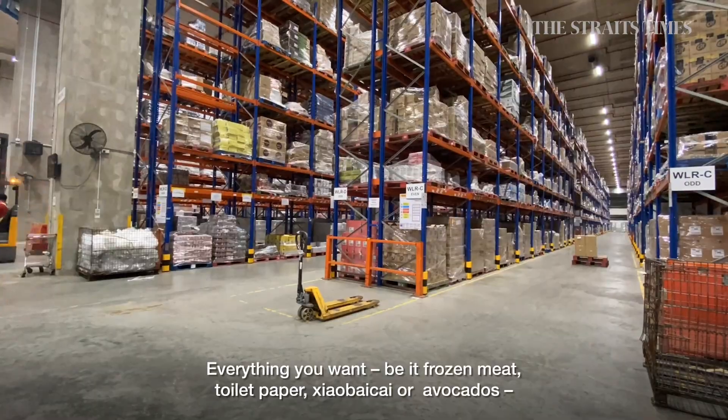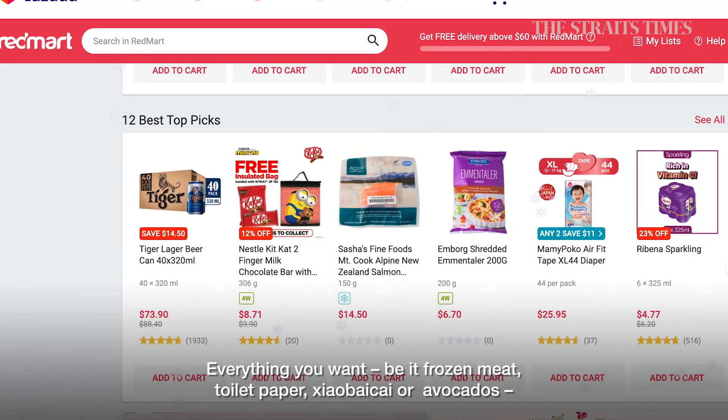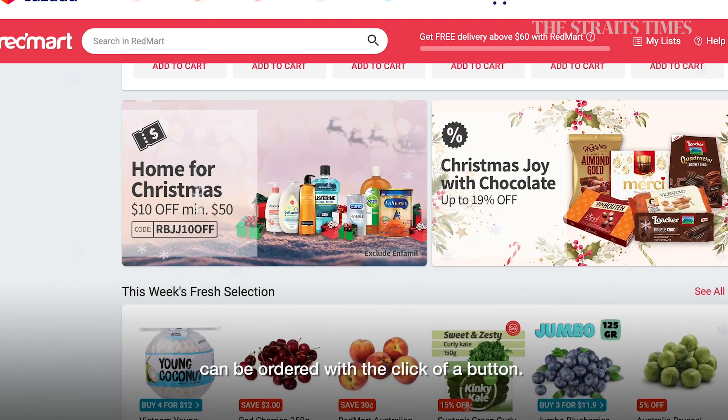Everything you want — be it frozen meat, toilet paper, or avocados — can be ordered with the click of a button.